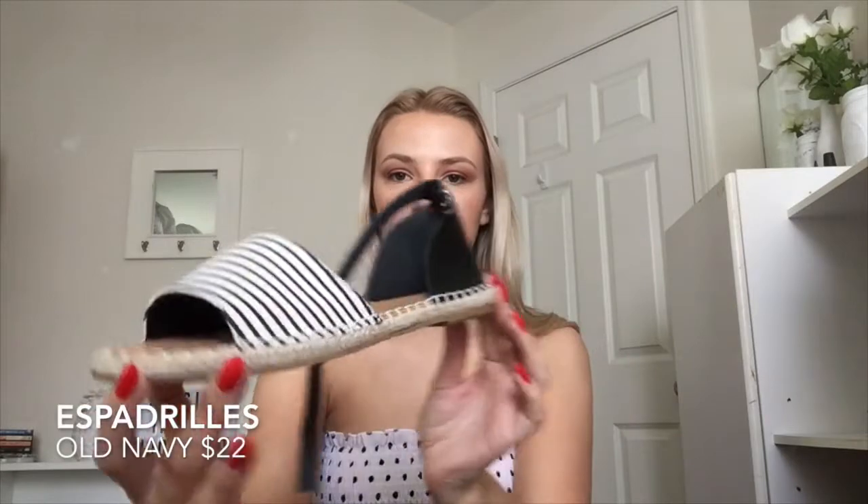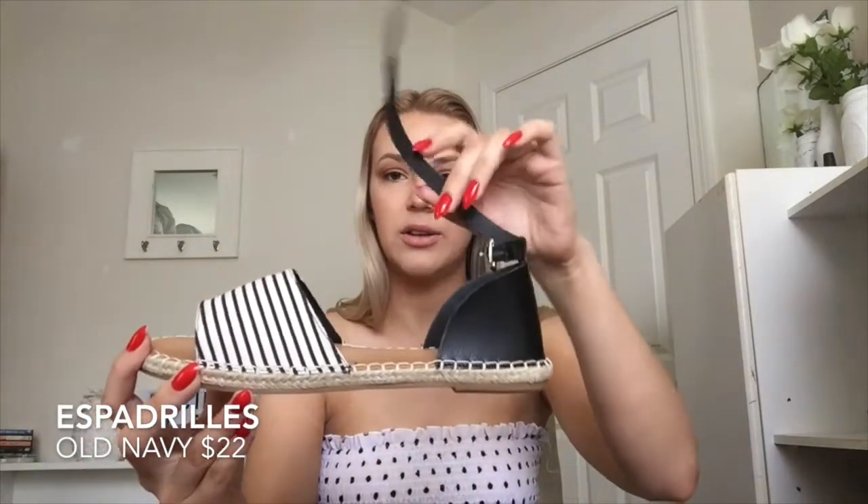The next shoes I got are these espadrilles from Old Navy — super cute with a little tie here. I actually have not worn these yet because I have huge blisters on the back of my feet right now from trying to break in my Doc Martens. Honestly, you have not felt pain until you're trying to break in Doc Martens.